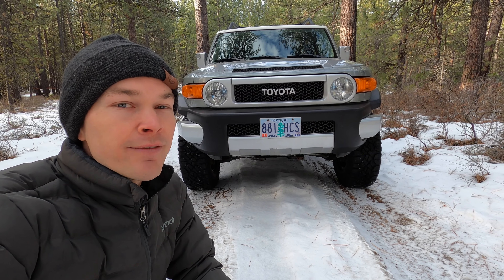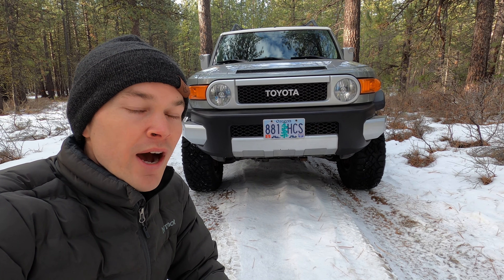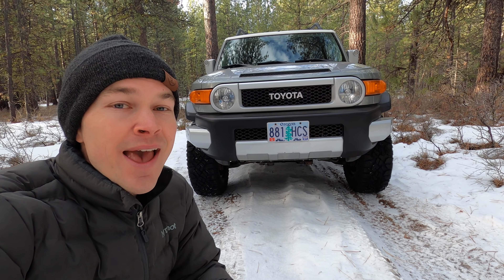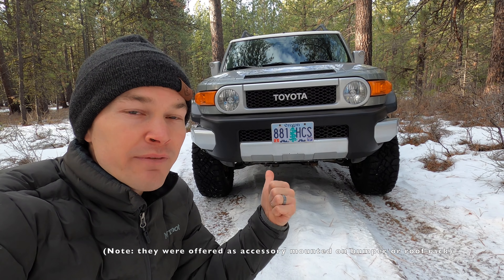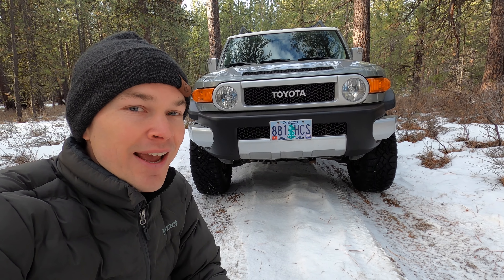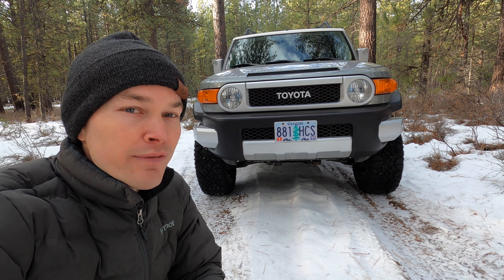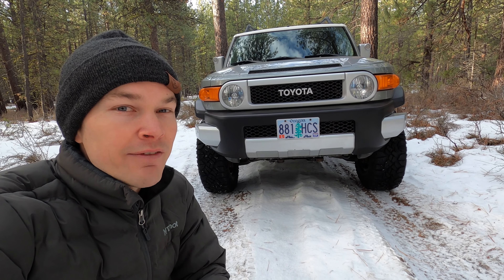The first thing is that in the U.S. market the FJ Cruiser was never offered with the option of fog lights, which is absolutely crazy. All trucks and SUVs have the option of fog lights, let alone a vehicle like the FJ Cruiser that's an off-roading icon. Now they did offer the FJ Cruiser in several other international markets with fog lights, but here in the U.S. we never had that option.